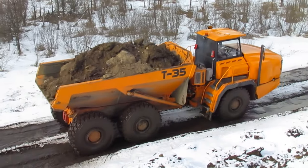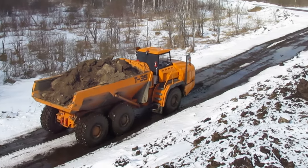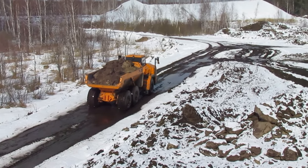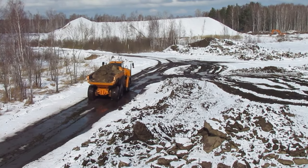Between the place of loading and the place of unloading, Tunner T-35 runs without stops and difficulties, but slowly, carrying 35 tons of cargo in its body with a capacity of 20 cubic meters. Note that the load capacity of the hauler is reflected in its name, T-35.